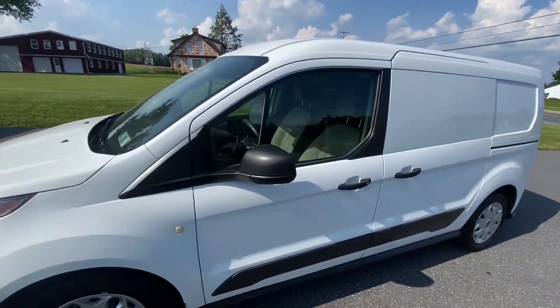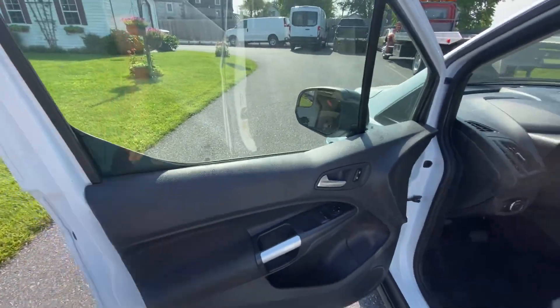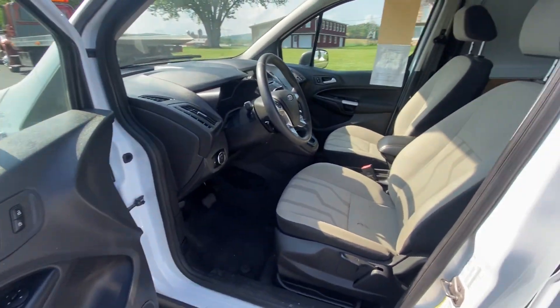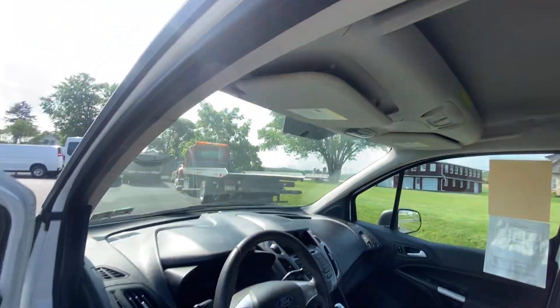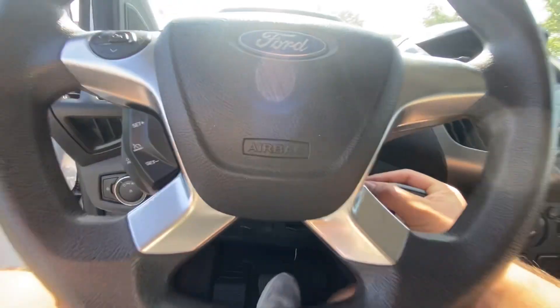And now to the cabin interior. Show you the inside, just like you were walking in yourself, looking all around at all the cool stuff.